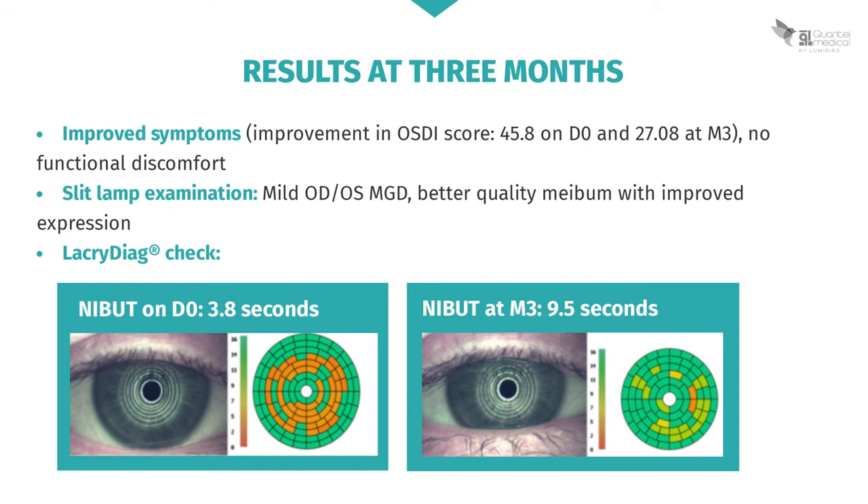Three months after these IPL sessions, the patient reports a clear improvement in her symptoms. Her OSDI score is down from 45.8 at the start of treatment to 27.08 after three months, and she no longer has any functional impairment.